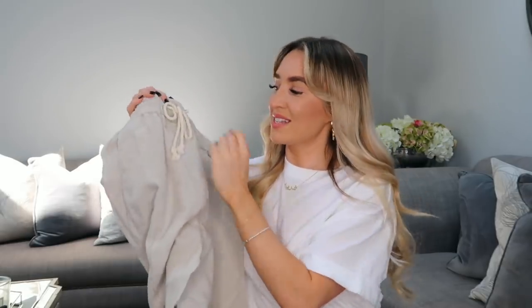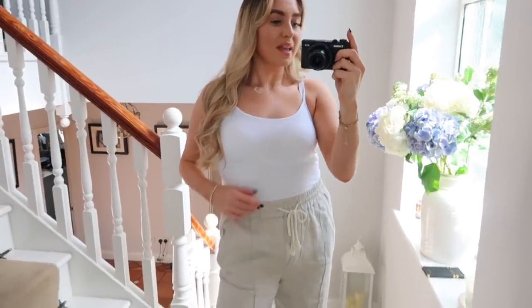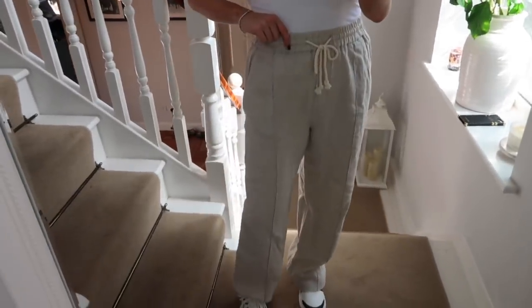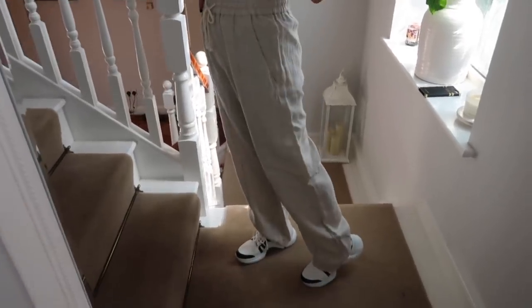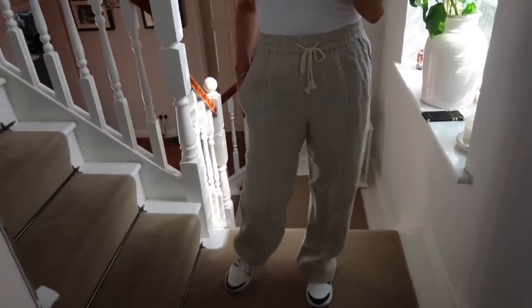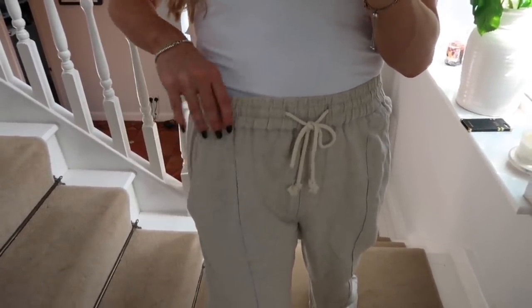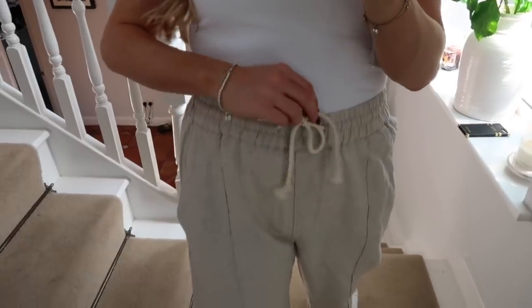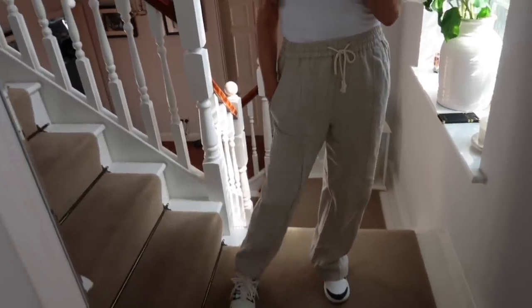The second to last item is these linen style trousers. I have them in a size medium and they were £29.99. I love them — they fit completely true to size. Like the cargo pants they could do with a bit of a steam and they are quite long, but not too long. I'm actually thinking I'm going to travel in these because they are so comfortable. This waistband is elastic so perfect when you're on the plane. I love this rope detail too — I'm definitely keeping these.